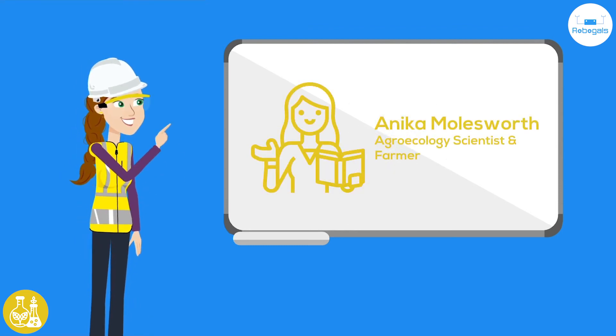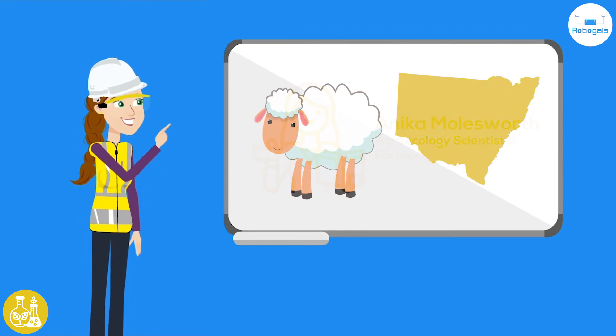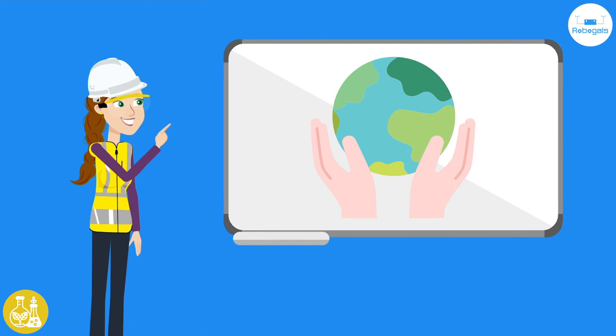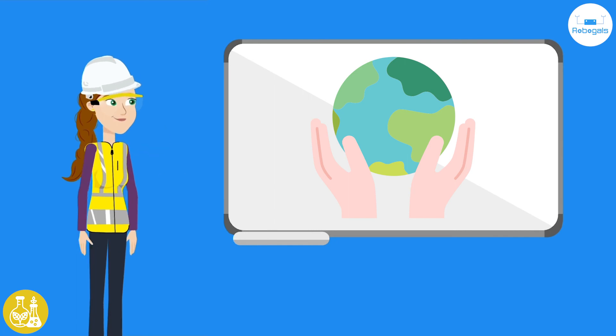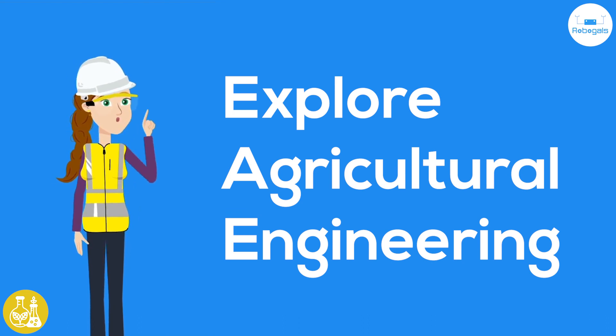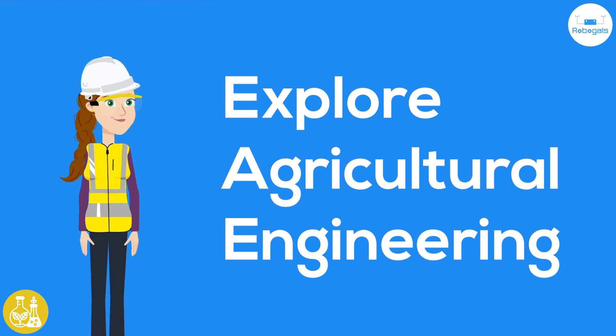Anika Molesworth is an expert on this. She is an Australian farmer that grew up on a sheep station in New South Wales. She is using her experience with farming and farming's relationship with the climate to educate people and major companies on how we can protect the planet and use environmentally friendly methods for farming. You should consider joining me and studying agricultural engineering. Together, we can help make farms more efficient and produce larger, healthy crops while improving sustainability for ecosystems overall.